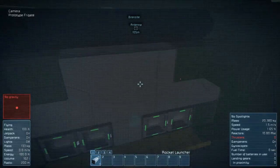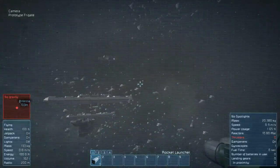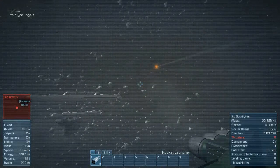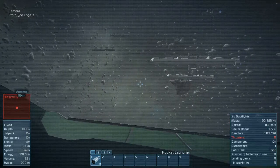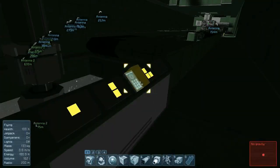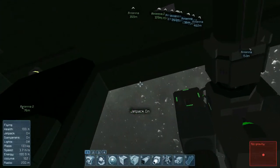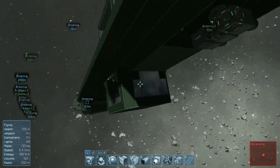The turrets can be operated from anywhere on the ship, and when not in combat can be retracted into the hull to be protected from meteors and other unfortunate events. So yeah, I was pretty proud of these ships. It turns out they're a little too small for the mission that I had in mind for them, but they're going to be just great when I do some videos on how to protect ships.